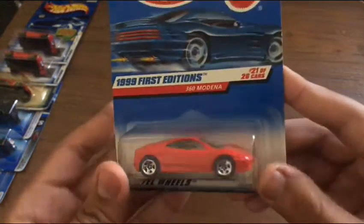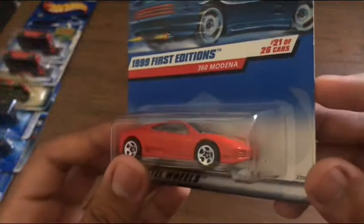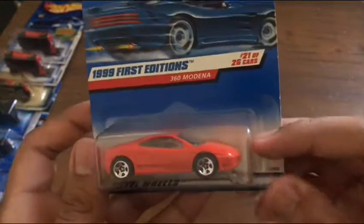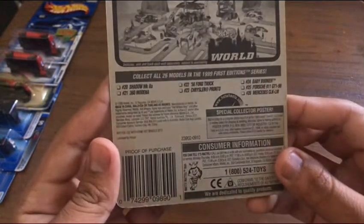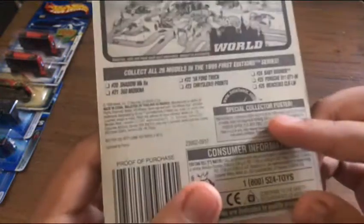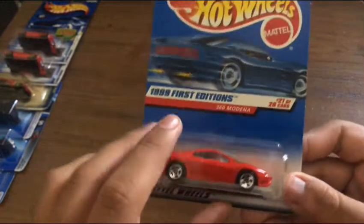From 1999 First Editions, the 360 Modena in that lovely red. This is a very nice car, though I like the gray 360 Modena I showed in part one better. Back then some of these Ferraris might have a sticker as well, and on the back it says Licensed by Ferrari. It's kind of a shame that Ferrari hasn't been licensed by Hot Wheels since around 2014 or 2015 — the last release was a five-pack and then Ferrari was no more.